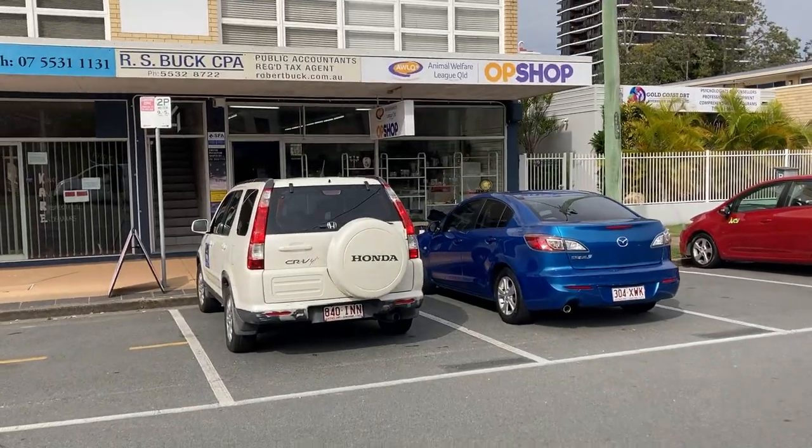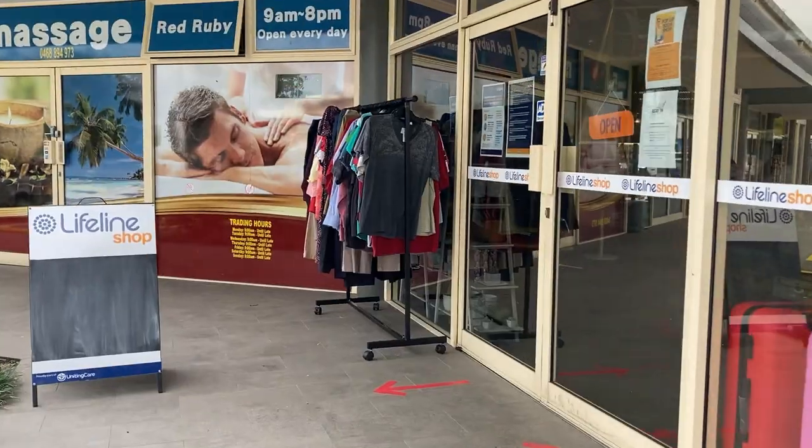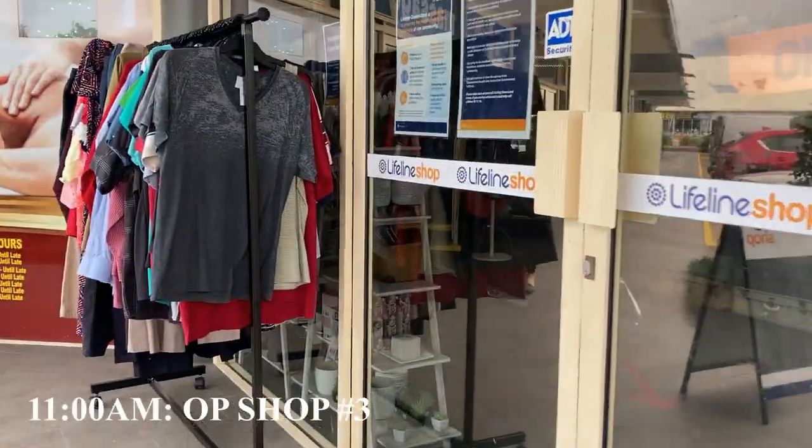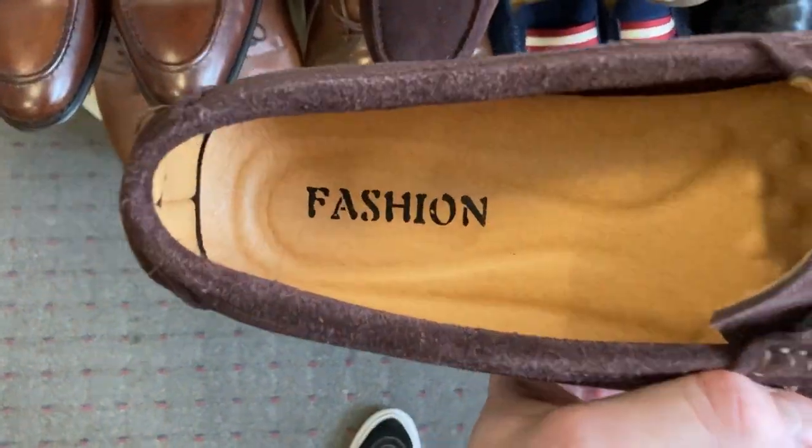There's an op shop behind me — a brand new Gold Coast op shop that only opened on Tuesday. We're going to dive into this one right now. What a horrible decision that was — it was a terrible op shop. Moving on to something more familiar: we're back into the Lifeline shop I know all too well. I've found some really cool items in here before, so fingers crossed we can find some high-end fashion.